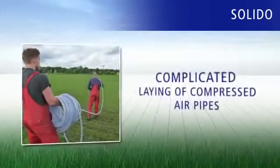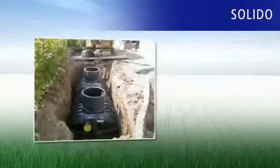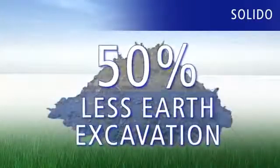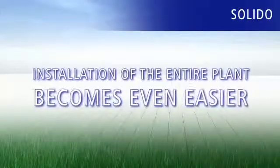Solido also means that the complicated laying of compressed air-pipes is a thing of the past. Monolith tanks are well-known for their easy installation, requiring up to 50% less earth excavation. And with Solido, installation of the entire plant becomes even easier.